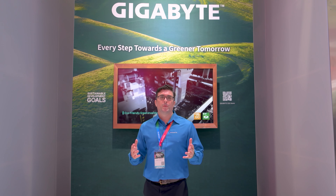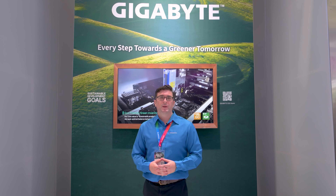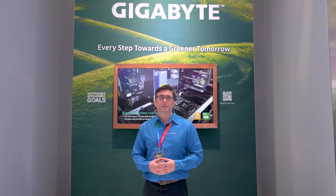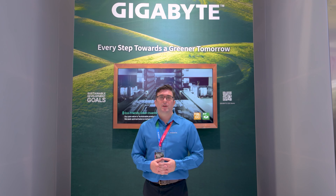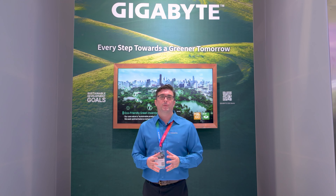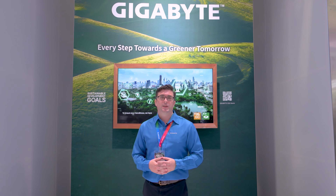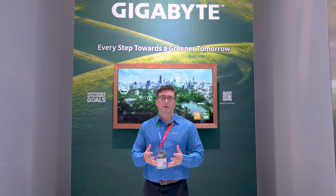Well that wraps up the tour for today. I hope you learned a lot about our new enterprise products that are coming to and already in the market. I'm Liam — you can always reach us at server.grp@gigacomputing.com and I encourage you to follow us on our socials to keep up to date on our new technology and products. Thank you.